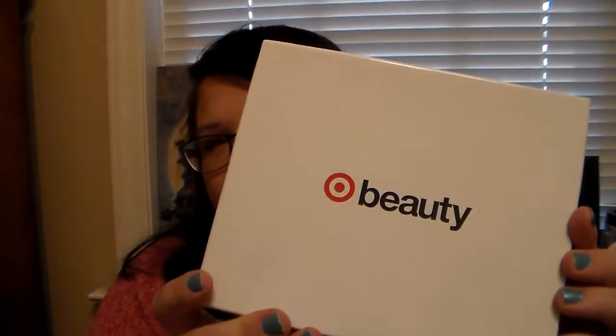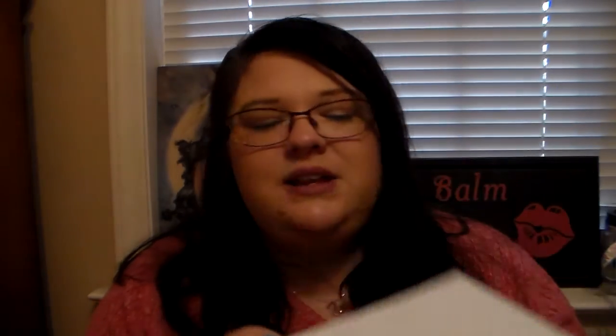So this was like $7 and some change and it ships out about a week and a half after you purchase it. This is what the box looks like when you get it in the mail — it says Target Beauty. It's definitely a box you could reuse for anything because it's sturdy, and you can always decorate it and use it for a gift or whatever. Just be creative.